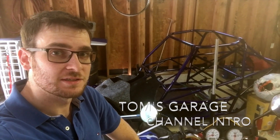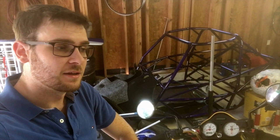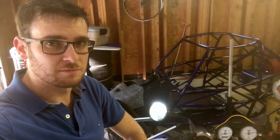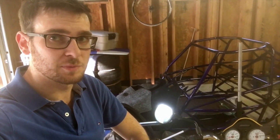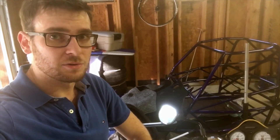Hey everyone, my name is Thomas and welcome to Tom's Garage. My YouTube channel is going to be focusing on anything that really has wheels or motors. I have a lot of hobbies. I'm an engineer by trade, working at a cybersecurity company, and as such I'm really interested in electronics, computers and such, but I've also been really into motorcycles and cars my whole life.